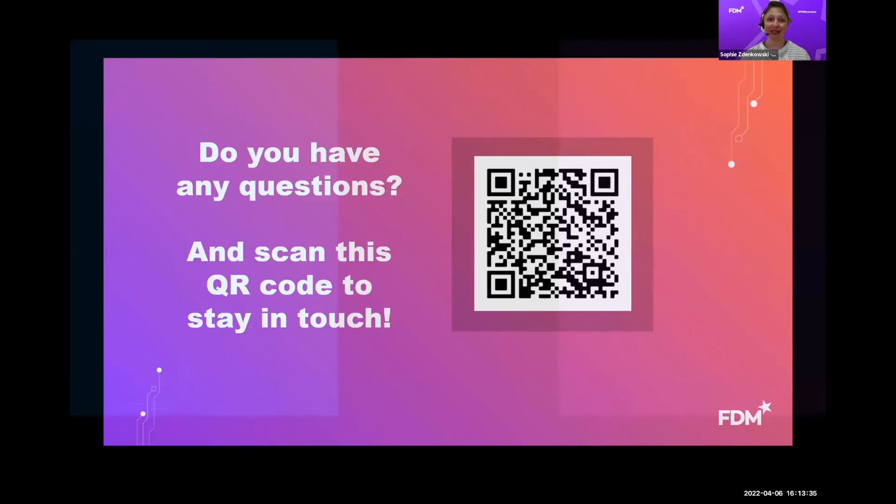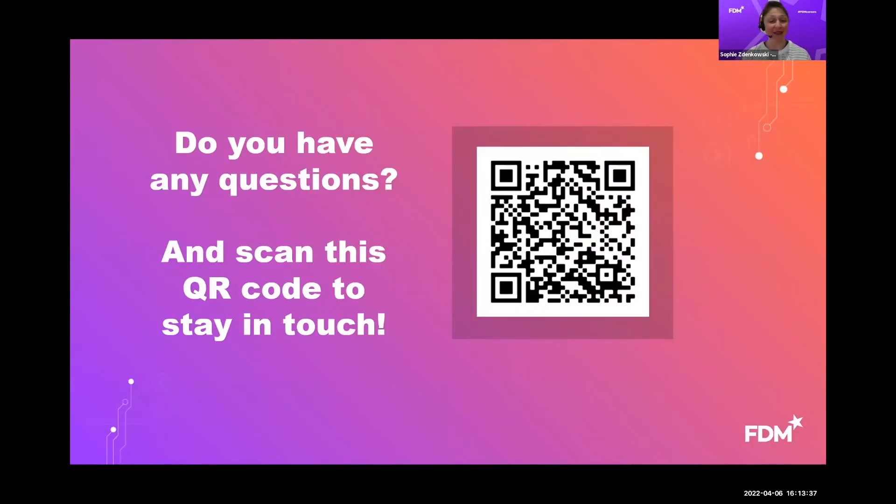That's it from my side of things. If you have any questions, I'd love to hear from you. If you'd also like to register your expression of interest to find out more about FDM, please scan the QR code — we can tell you about upcoming workshops, coding boot camps, and upcoming start dates as well.